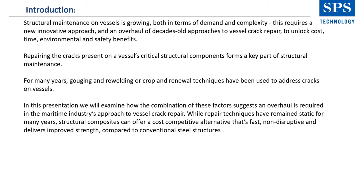For many years, gouging and re-welding, or crop and renewal techniques, have been used to address cracks on vessels. While effective, the process involves extensive steel renewal, which is costly, time-consuming, and comes with a heightened risk and time out of service. With the average age of the world merchant fleet continuing to grow — as of last year, on average, it was 21 years old per vessel — there is likely to be an increased scope for structural repairs to address vessel cracks, with associated costs and time out of service both being key concerns.